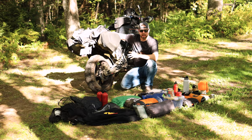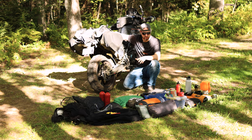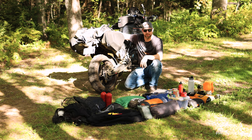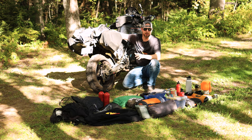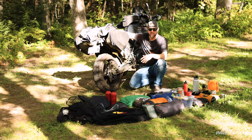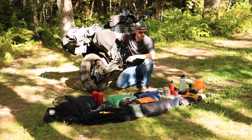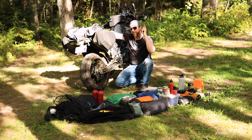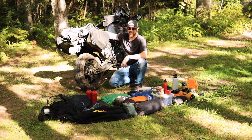So that's everything I brought on my camping trip. I lacked nothing, and I don't believe I brought anything I didn't actually use. Hopefully this gave you some ideas on things you might want to bring on your camping trip — maybe you think I went overboard, or maybe you think I didn't have enough. Leave me some comments down below with your must-have items that you bring on your camping trips. As always, don't forget to like and subscribe, and we'll catch you on the next one.